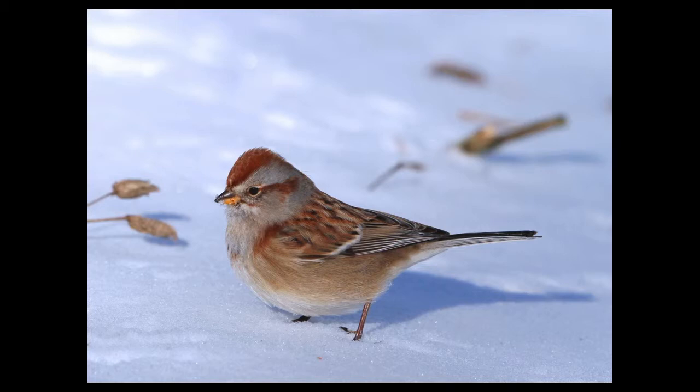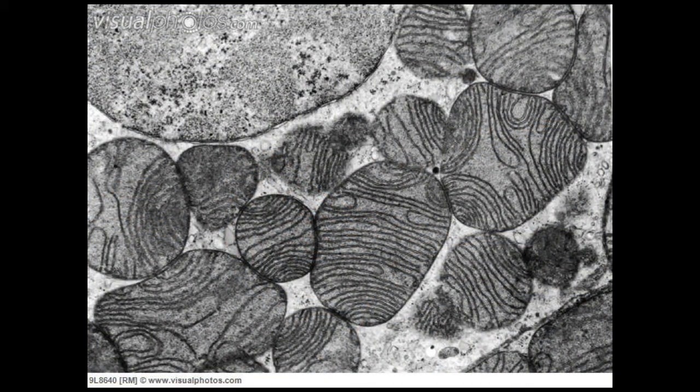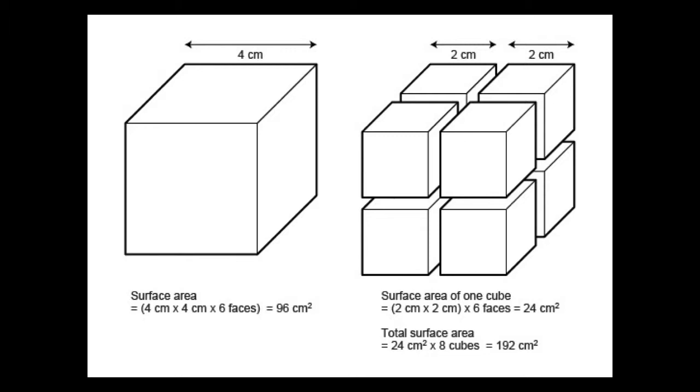Why does that matter? Well, birds lose heat across their surface area, so this tree sparrow here is losing heat to the environment because the cold outside temperature is much colder than its internal body temperature. How do we produce heat? We look at the cellular level — these are organelles called mitochondria, and you have billions of them. Every cell in your body has mitochondria, and they're the site of cell respiration. Importantly, those reactions they perform release heat, so the mitochondria are really furnaces. The heat produced to replace heat lost is going to come from the mitochondria.